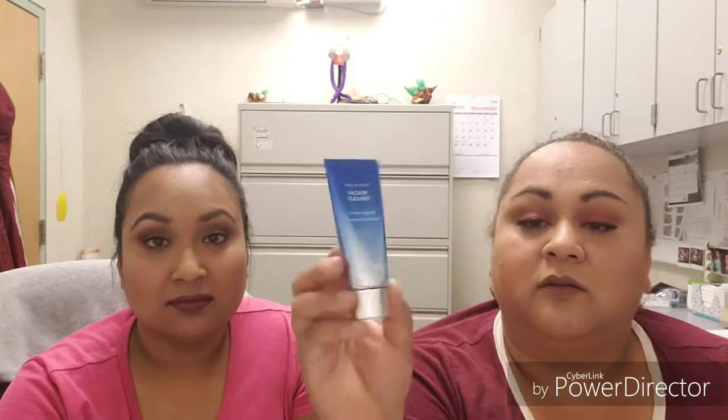After my toner I go in with the Pores No More vacuum cleaner mask. I got this in a BoxyCharm and I put it on the middle of my forehead, my nose, and my cheeks — my problem areas for pores. When you put it on it turns blue, and once it's dry you wash it off. I can really tell my pores are smaller — way smaller. You only leave it on for about 5 to 10 minutes.